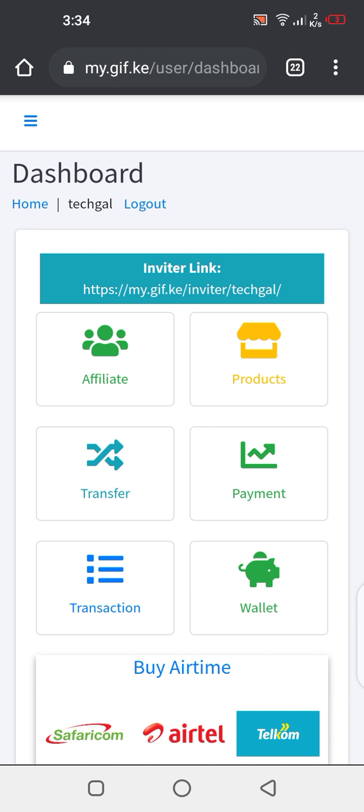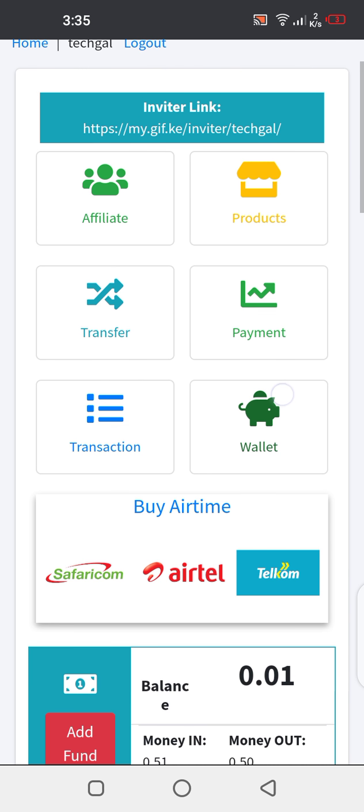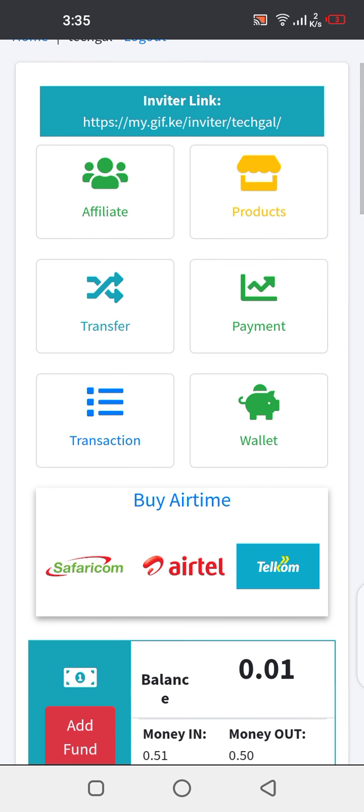You can deposit any amount — 50, 100, 1,000, or more — depending on how often you buy airtime. For people who buy daily, maybe you spend 50 or 100 shillings. For those who do it monthly, maybe 1,000 or 2,000 or more. I'll illustrate how to buy airtime using 50 shillings for this example so you can see how everything works.